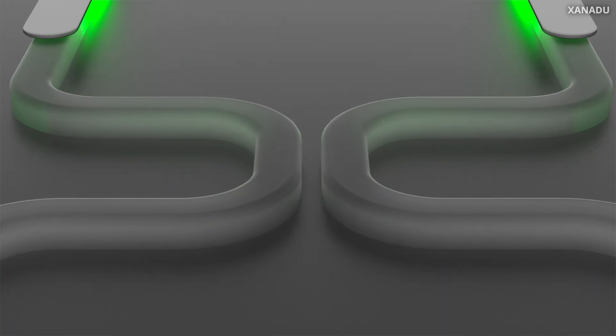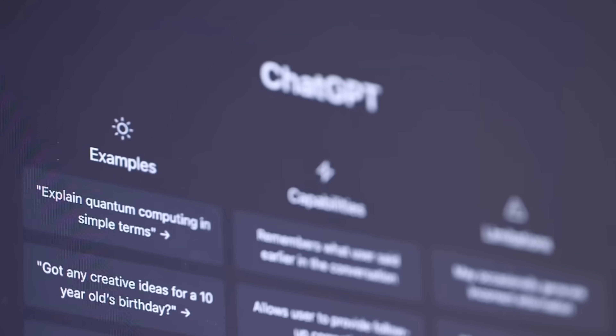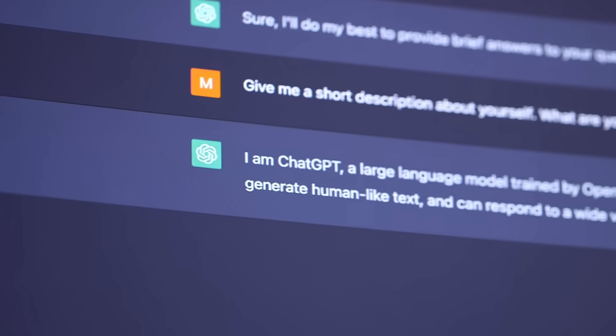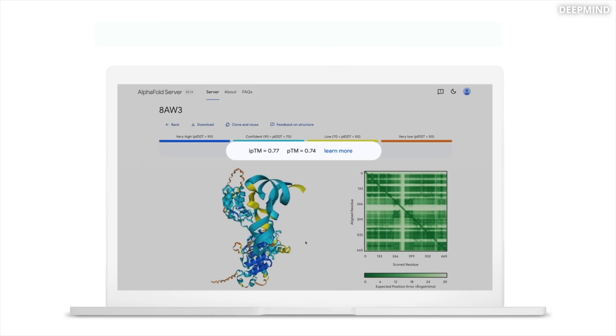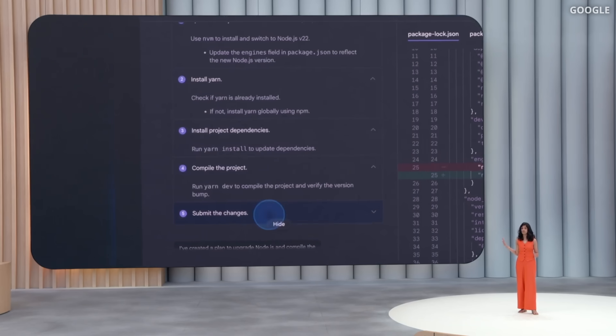Because AI demand is exploding. In 2025, over half of all companies are already using AI. Research shows that 40% of people worry AI will replace them at their job. But in reality, people using AI will replace those who don't, and it's already happening right now.